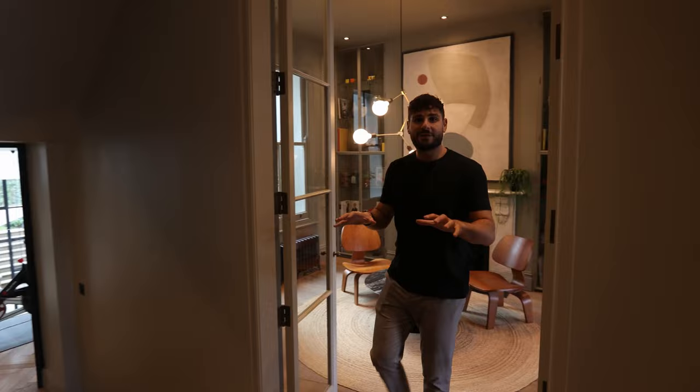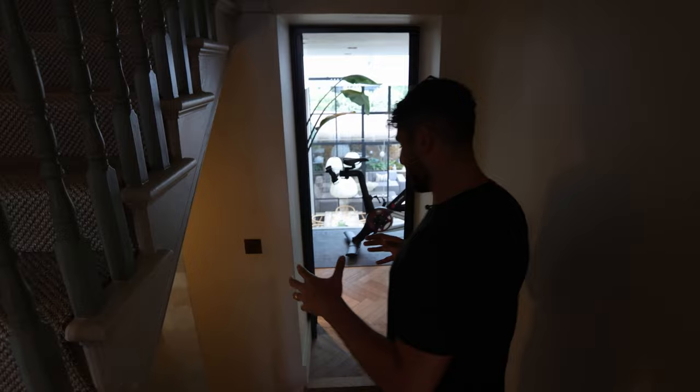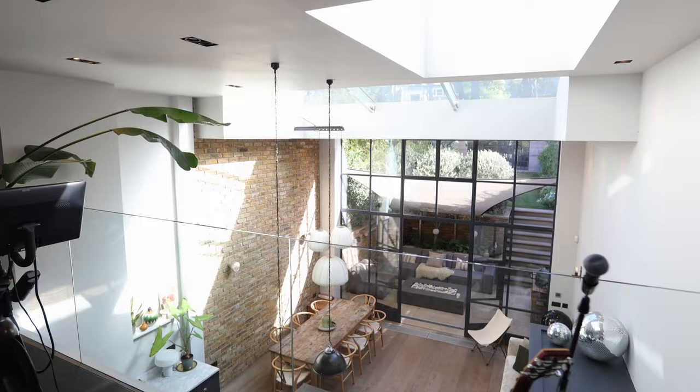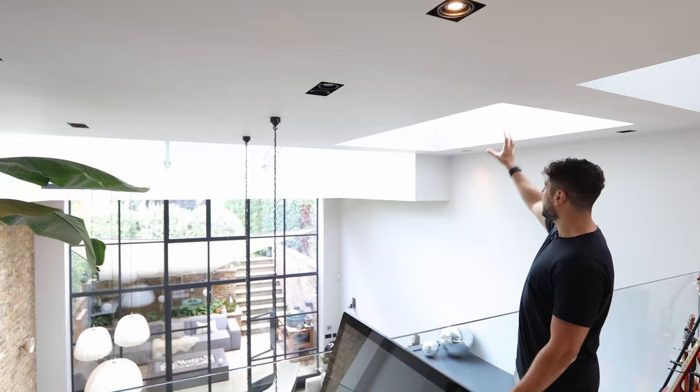As you move out of the living space and walk down the hallway you drop down. As we've seen in a lot of these London houses they're all on different levels which brings character. But you step up again and you enter into that mezzanine area. Things that really stick out to me from here are how high the ceilings are — they're double height ceilings with skylights going across the roof. You've got one here, three going across there.